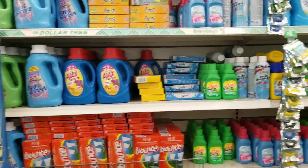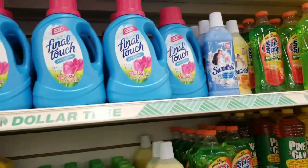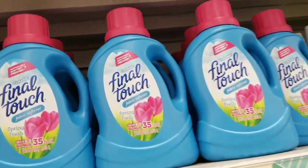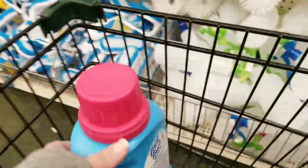Hi everybody, it's Amy from Bargain Beauty and we're at Dollar Tree. I want to show you some of my favorite products. Final Touch Fiber Softener is absolutely one of them and they just restocked it, so we're gonna stack up a little bit ourselves because it is hard to find this stuff — it goes so fast. As soon as it's on the shelf, it is gone. Love it.